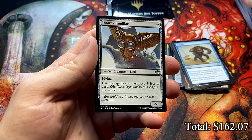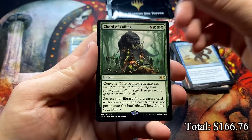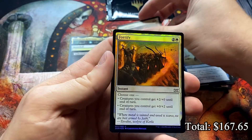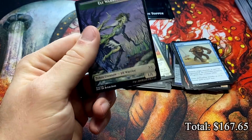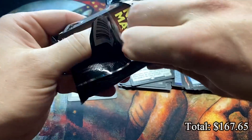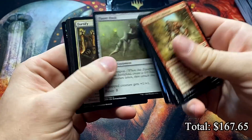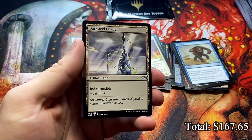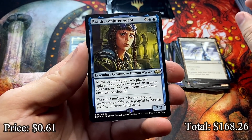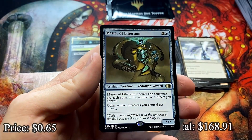Tapper, Jhoira's Familiar. Do we get a mythic on top? It's a rare — Chord of Calling, another really good rare. Is this mythic? Nope, it's a rare again — Leonin Abunas. Fortify and an Etherium Wellspring. And a little elf warrior from Reese the Redeemed. Let's get another Lightning Greaves — can never have enough. Dismantle. Braids, Conjurer Adept — one of the most favorite commanders for all to play with. And Master of Etherium, the true artifact lord.